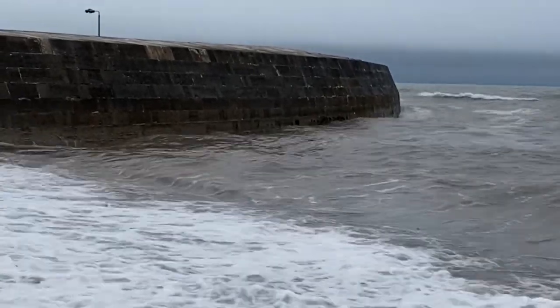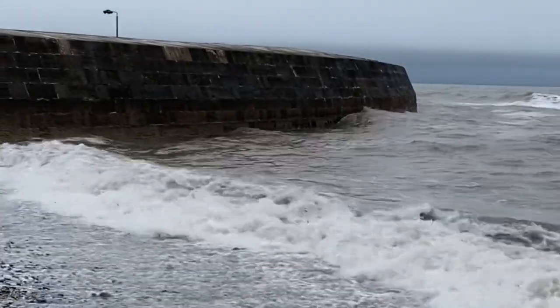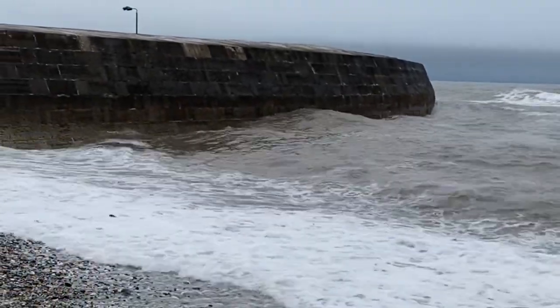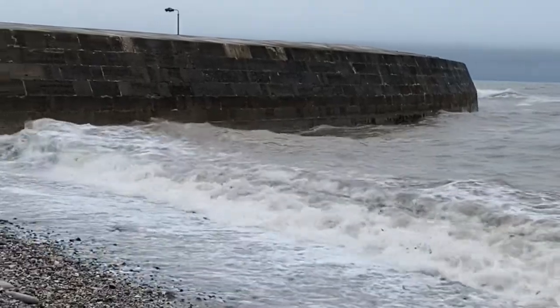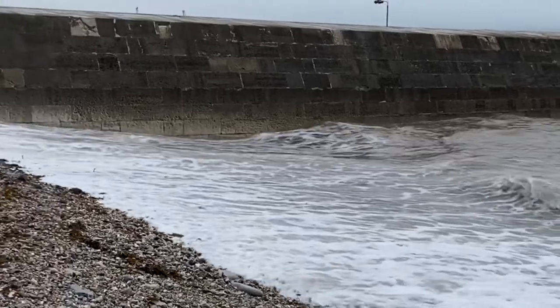Another really stormy day at Lyme Regis. I'm going to head out to Monmouth Beach when the tide heads out, looking for fossils today, so join me on the fossil walk in mid-May heading out on a stormy day.